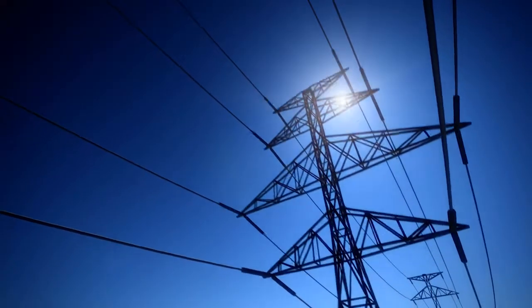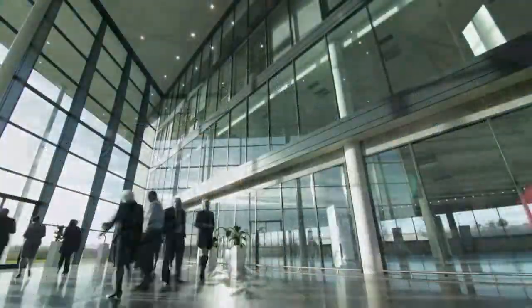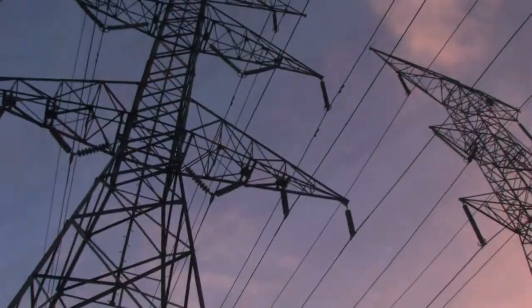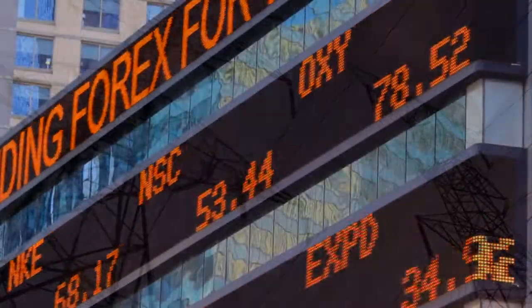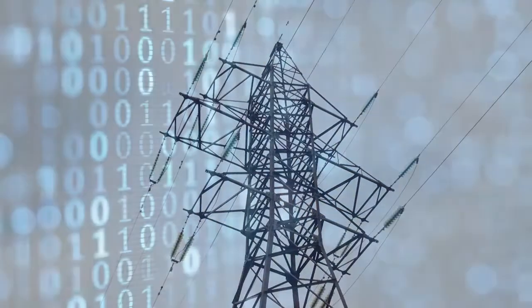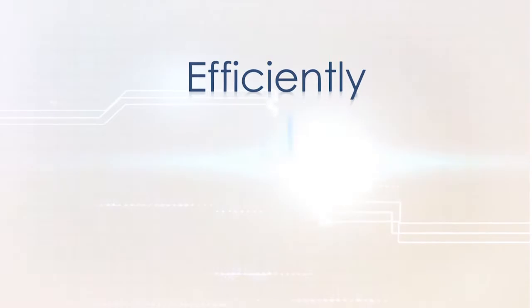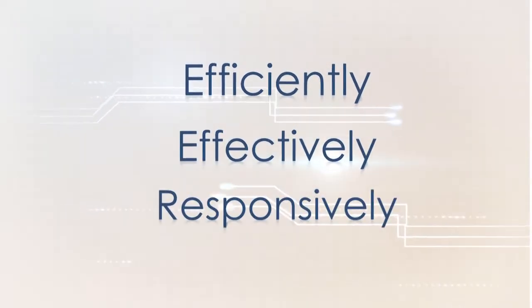Thousands of miles of transmission lines connect generating plants to our homes and businesses, delivering the fuel that powers our lives and our economy. First built at the turn of the last century, this complex network continues to be a modern marvel. But what began as a system of wires, poles, and towers today is a vast infrastructure of advanced technologies that keep power flowing at the speed of light more efficiently, effectively, and responsibly.